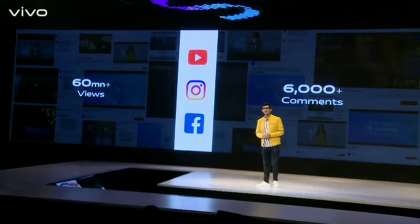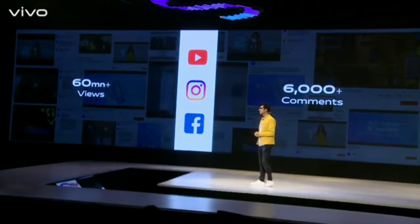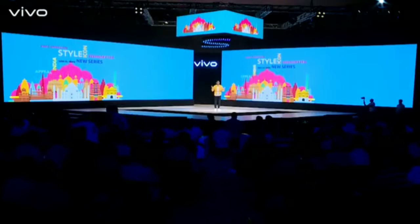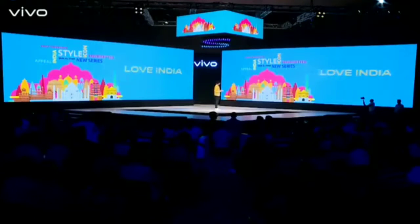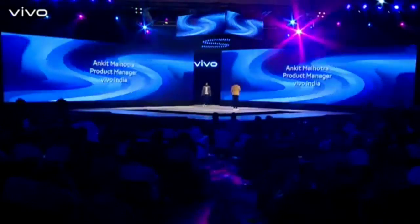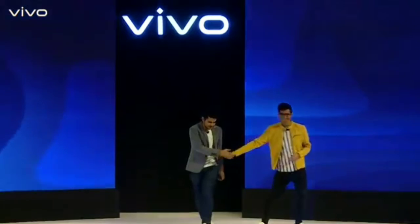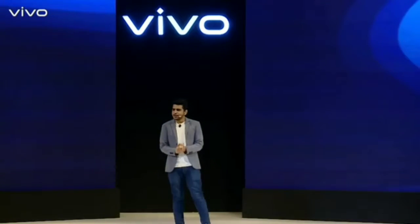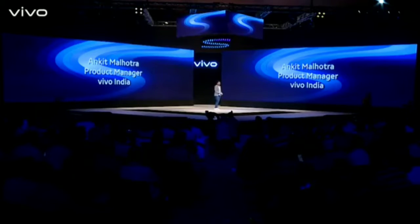Right on stage, Ankit Malhotra, product manager for the Vivo S1. Thank you for your time. Thank you so much, sir. Good evening, everyone. Welcome to Vivo's style event.